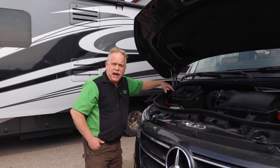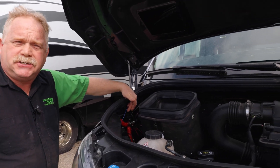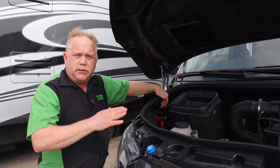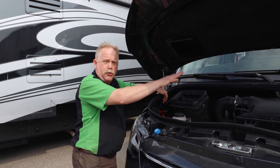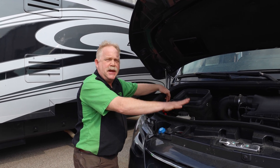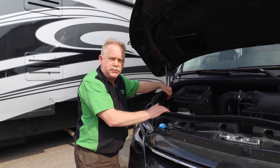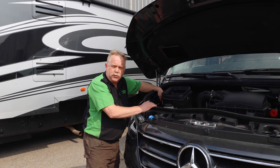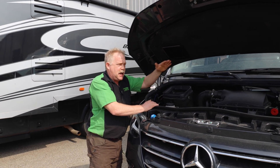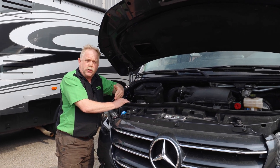Over here we have our controller, which controls the charging for the lithium going to the back. The alternator on the engine is actually charging both the engine battery and the lithium batteries in the back, and this relay safely controls those properties. Down below is your emergency boost solenoid, which toggles to the switch on the inside and allows you to boost start the motor.